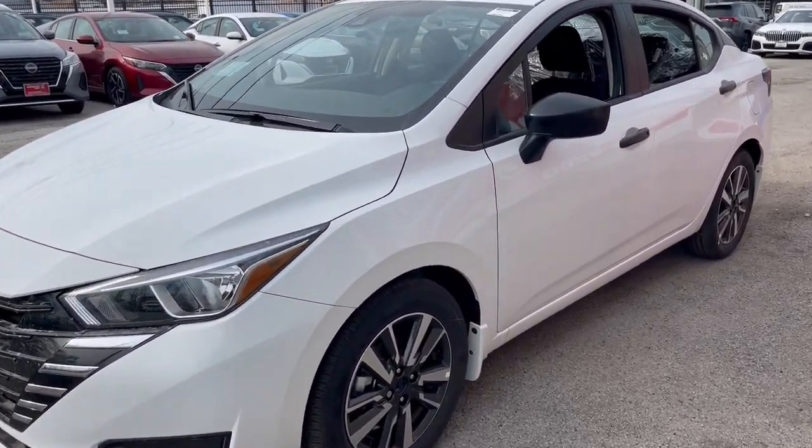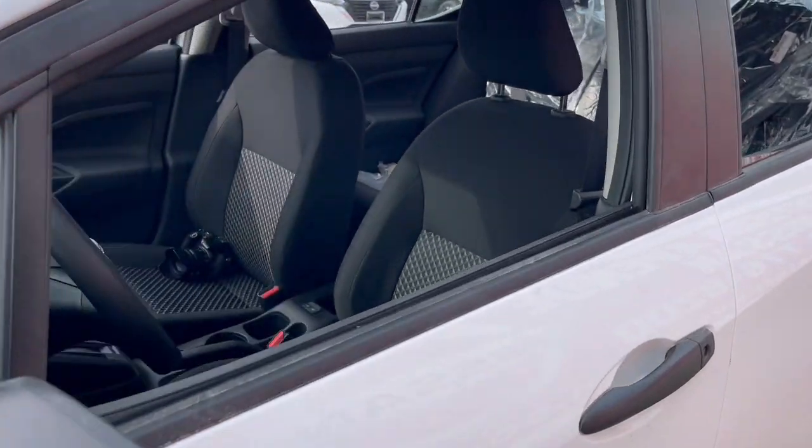Aerodynamic, smooth, and efficient, this four-door compact adds ease and comfort to your demanding lifestyle.